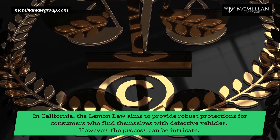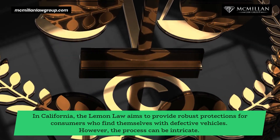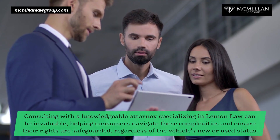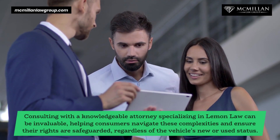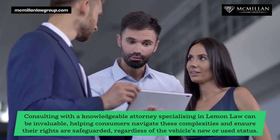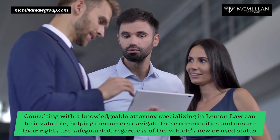In California, the Lemon Law aims to provide robust protections for consumers who find themselves with defective vehicles. However, the process can be intricate. Consulting with a knowledgeable attorney specializing in Lemon Law can be invaluable, helping consumers navigate these complexities and ensure their rights are safeguarded, regardless of the vehicle's new or used status.